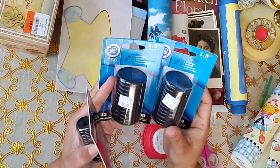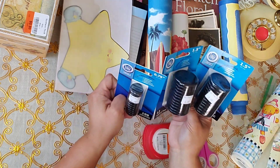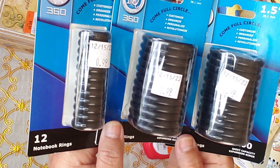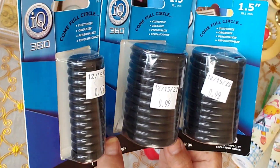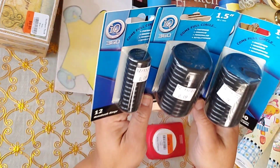I got all of these ones — they were 50 cents each, I believe. He gave them to me for 50 cents. I should have got all of them, right? But I didn't. They had quite a bit of them — 50 cents for each one of these.